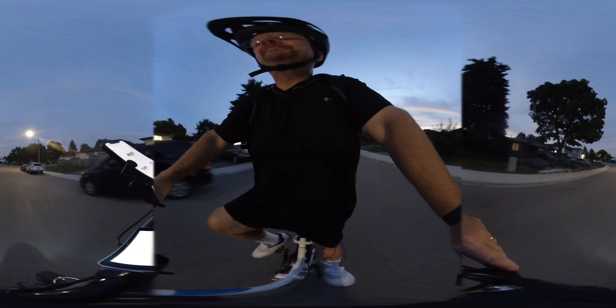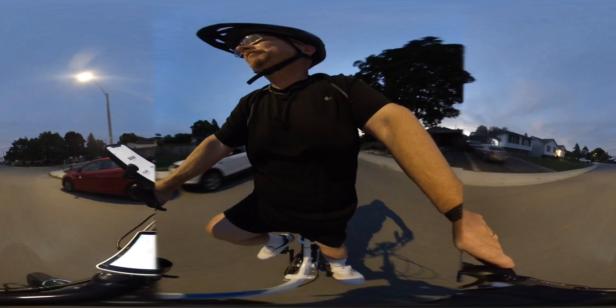There you have it — a nice demonstrating ride.